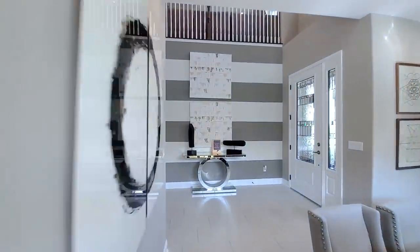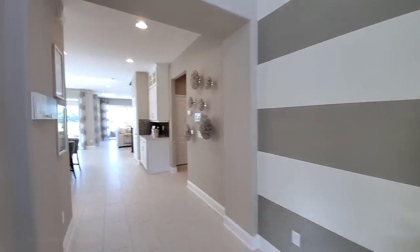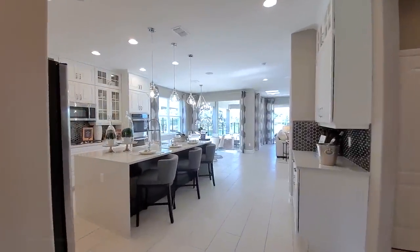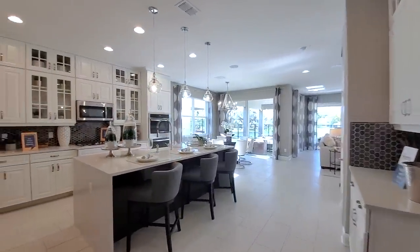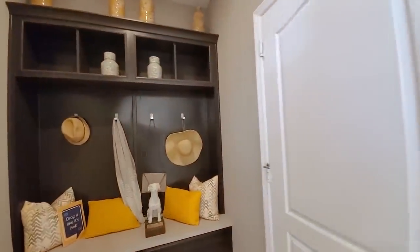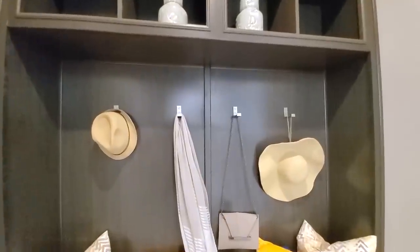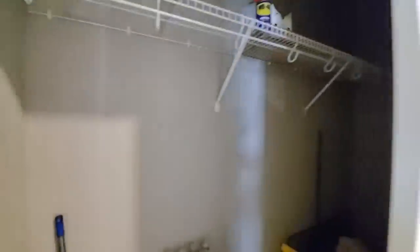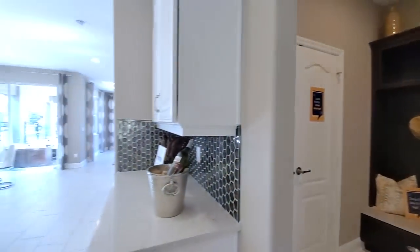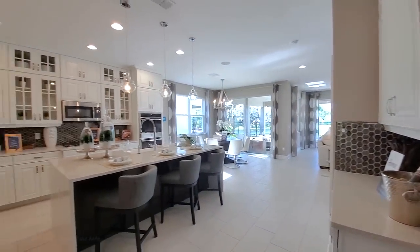Let's go back around and go into the main space. Open concept, but again you have separation. Before I go into the kitchen, this is your entryway from your three-car garage — your drop area, valet, closet. You always need that extra closet space. In the northern states that would be a coat closet. Then look at this — to the right you have your dry bar.